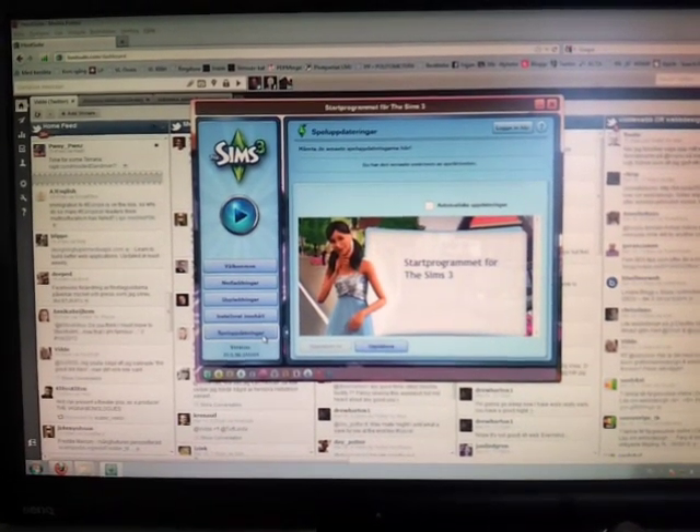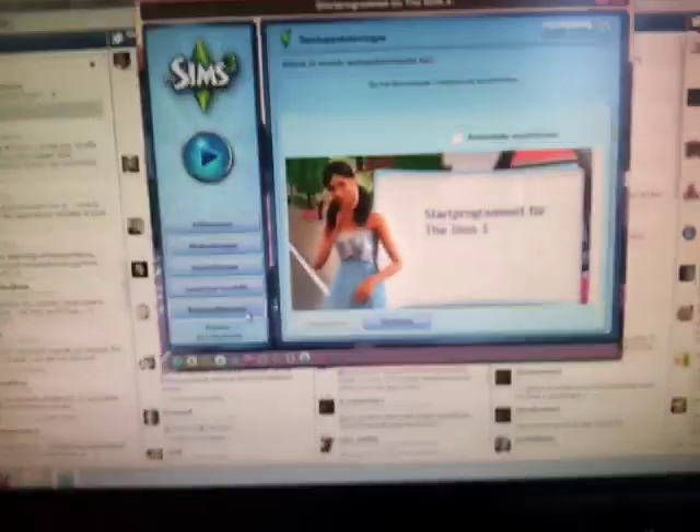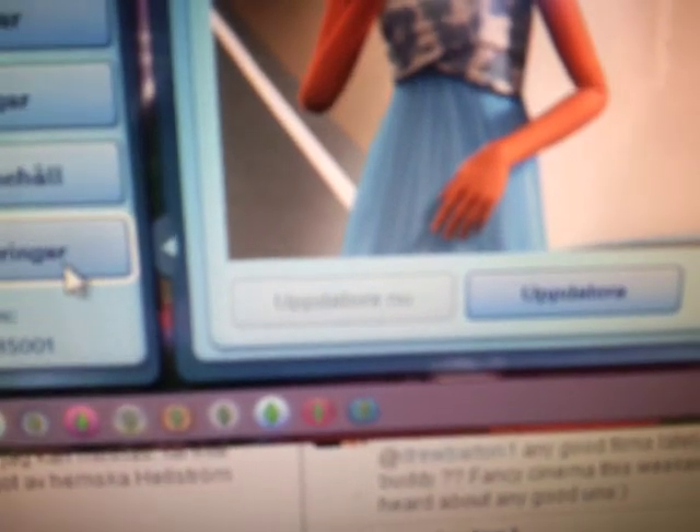I just wanted to tell you that The Sims 3 is really stupid. You can't see it right now, but before...